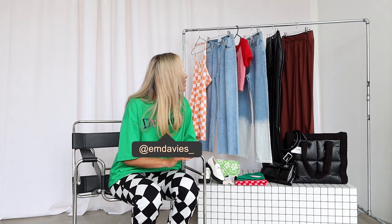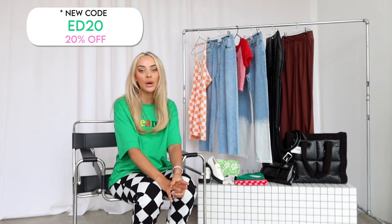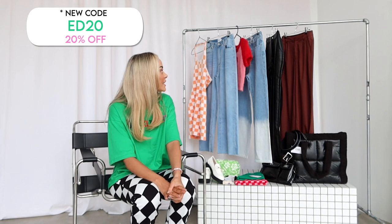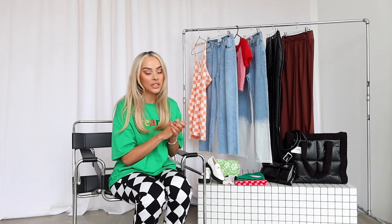Hello everyone, welcome back to my channel! I'm coming at you today with another Princess Poly haul — these are my favorite hauls to do. I got a lot of different items this time, a lot of styling items, so that's going to be fun. Just before I get into the video, I wanted to let you guys know that I do have a discount code which is MLOVES20 in capital letters, and that will give you 20% off. They also offer free shipping on Australian orders over $50, which is amazing.